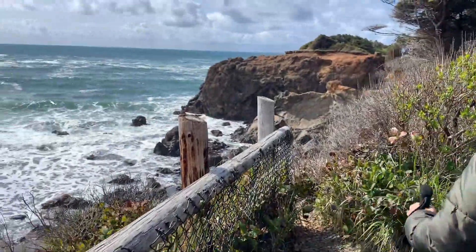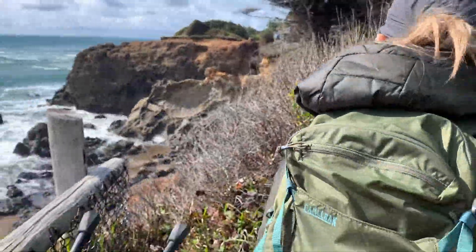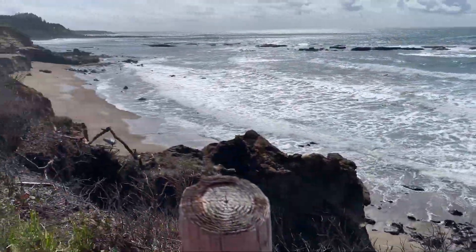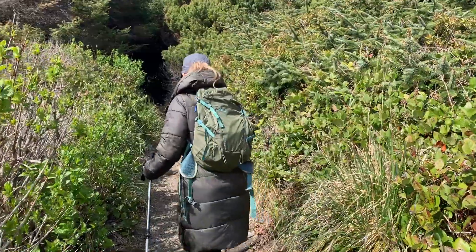It's not very well marked. Okay, so that's Fishing Rock over there. You can see really nice views, and then we're going to go through here.